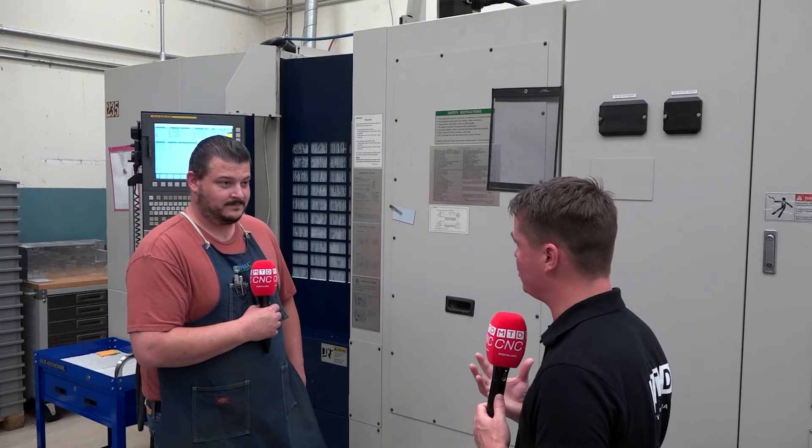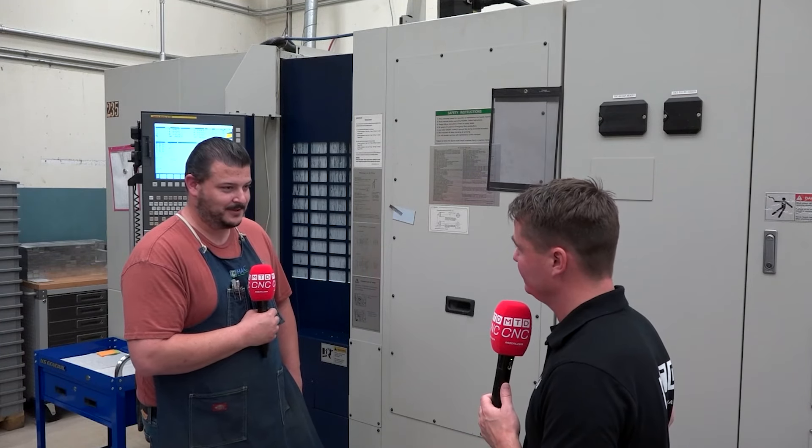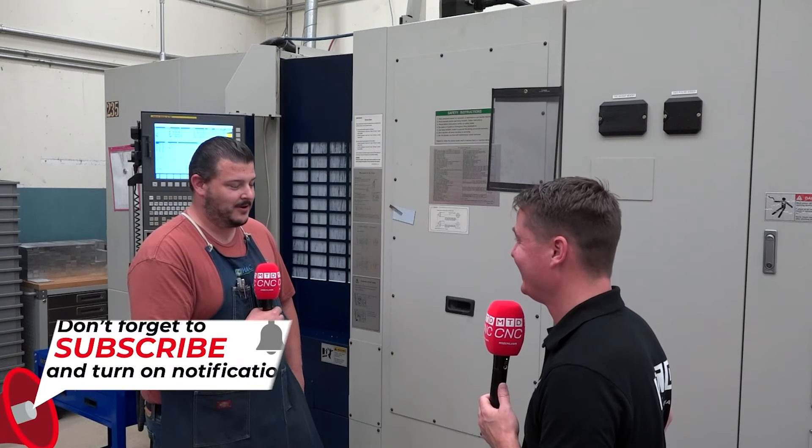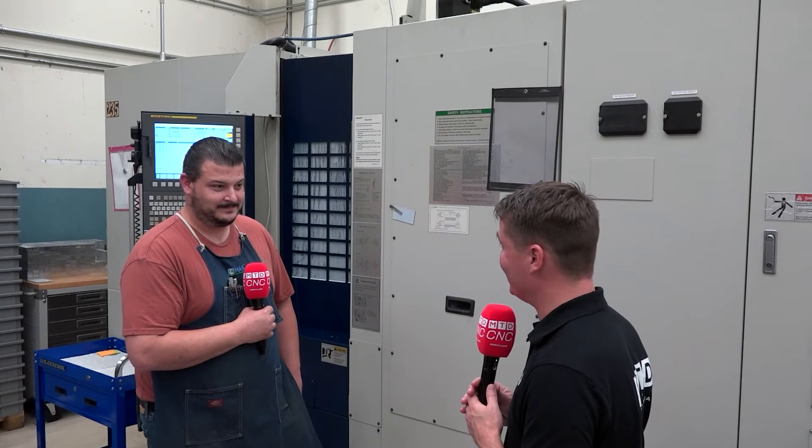I want to know about the relationship between you and OptiPro Systems — it's a great relationship. Whenever you have issues with any of their machines, are they always here to support you? Absolutely. Anytime we need anything, they're right next door, so it helps, but they're always very helpful. They take any phone calls, any emails. They're very reliable when it comes to helping us out any chance they can — they can darn near walk over. Thank you, Robert. I appreciate your story. Thank you for sharing this story on the Kiwa with MTD CNC, and I wish you success in everything you do.